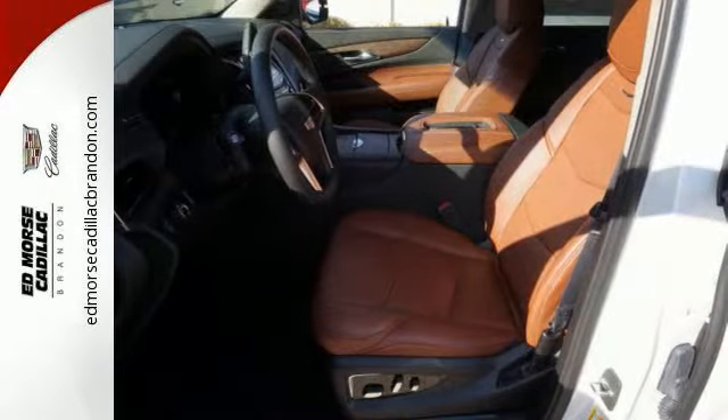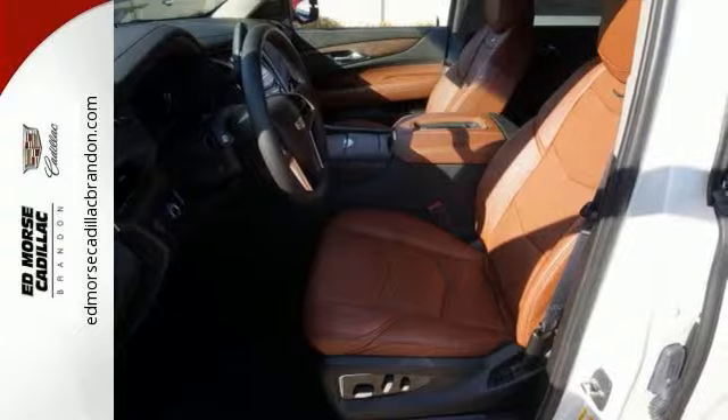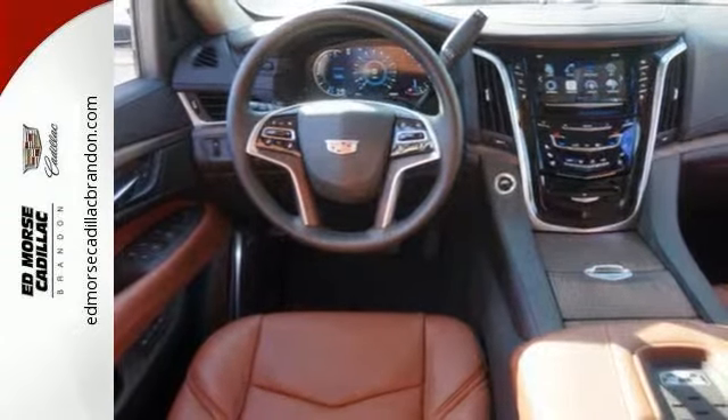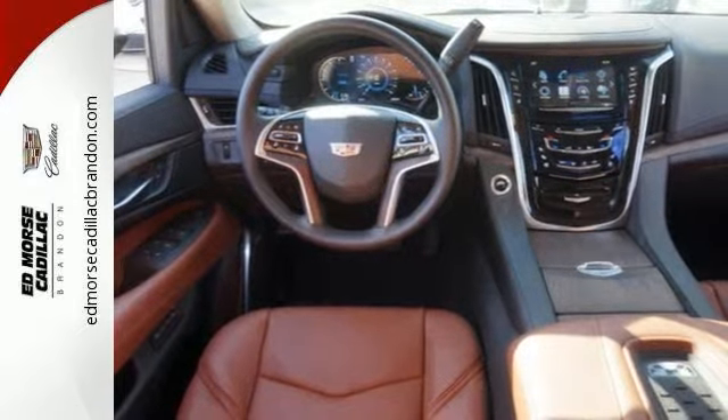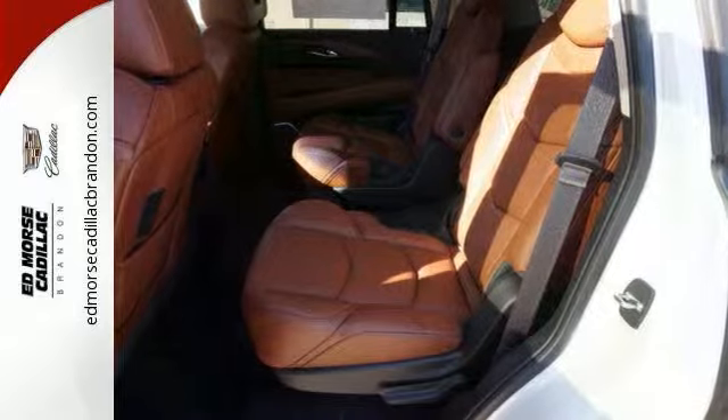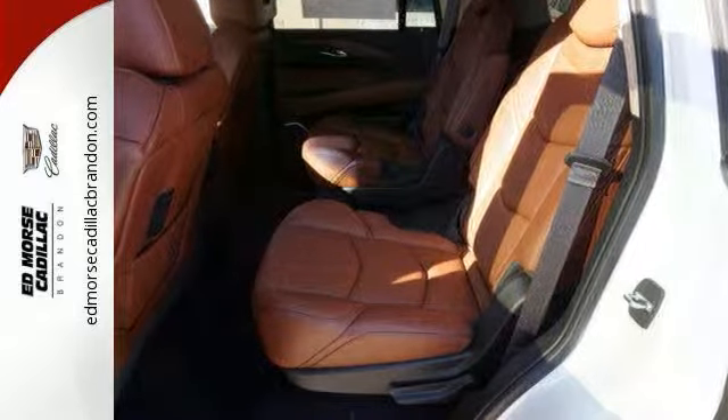The heavy-duty trailering equipment and 6.2-liter V8 engine are ready to work hard. The hands-free power liftgate, power folding third-row 60/40 split bench seat, and OnStar with 4G LTE and built-in Wi-Fi hotspot are just a few of the conveniences throughout this Escalade.